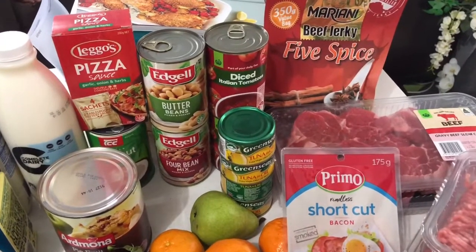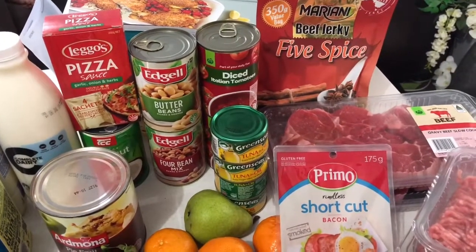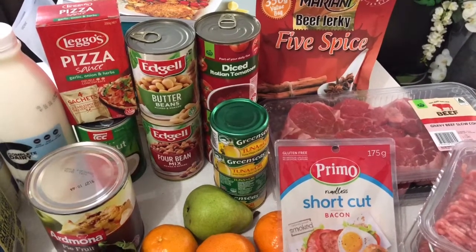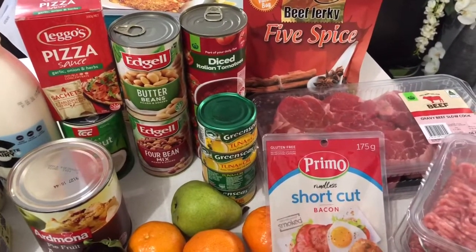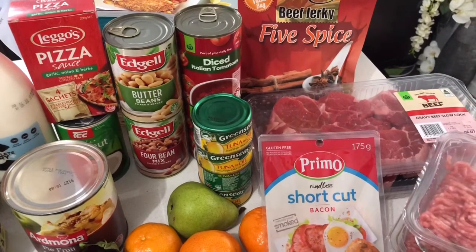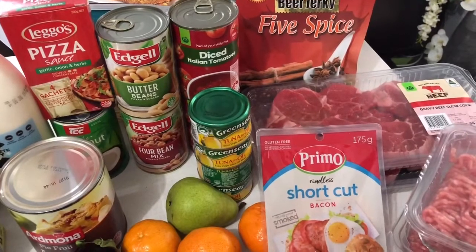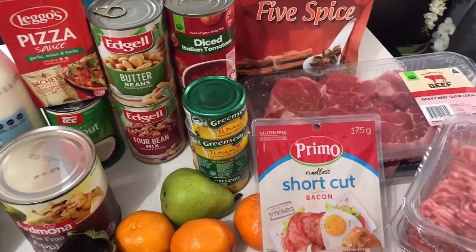This is a very small and quick grocery haul for this week because I did not need a lot. I still have quite a few items in my refrigerator and cupboards and meat in my freezer, so this is just some extras I needed to pick up to go with what I already want to make.